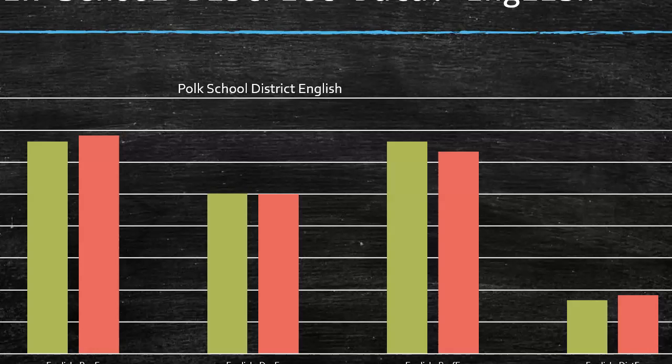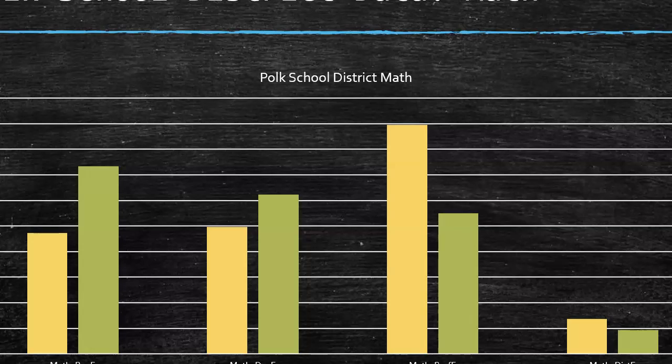Looking at school district data for English language arts from 2018 to 2019: our beginning learners increased, our developing learners stayed about the same, our proficient learners declined, and our distinguished learners actually went up — which was an improvement. For math, the data is very similar. From 2018 to 2019, our beginning and developing learners increased, but our proficient and distinguished learners decreased.